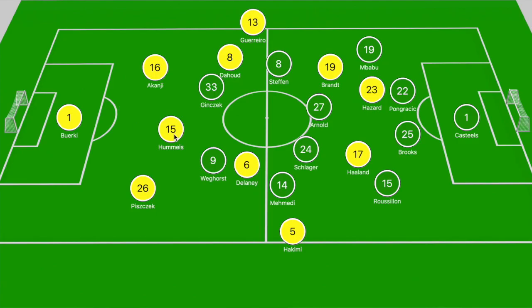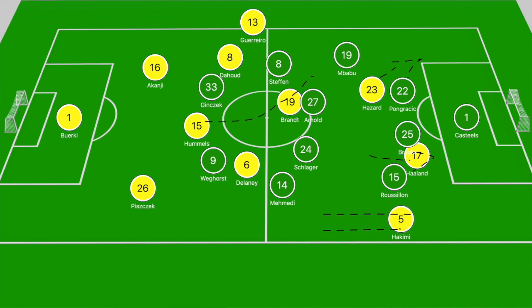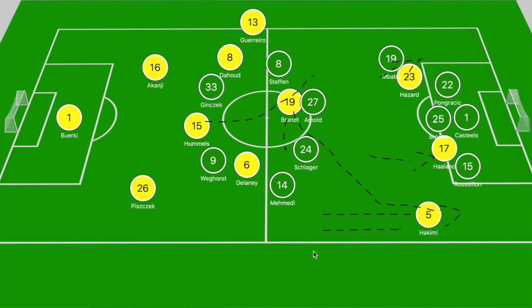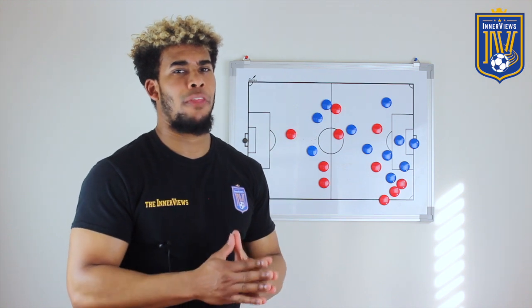Dortmund should have killed off the game towards the end of that half with a similar move. Hummels pushed forward and split Steffen and Arnold to find Brandt dropping off Mbappu. Brandt received the ball in the midfield zone, brushed off Arnold, and slid it across Schlager into the path of Hakimi running off Mamedi. Roussillon couldn't shift across because Hazard drifted laterally to dart into space between Pongracic and Mbappu, and Haaland made a similar run between Brooks and Roussillon, creating space for Hakimi. Hakimi played a first-time square ball across the edge of the box for Hazard, who fired his effort inches wide.